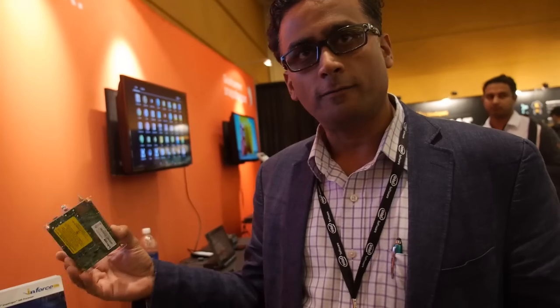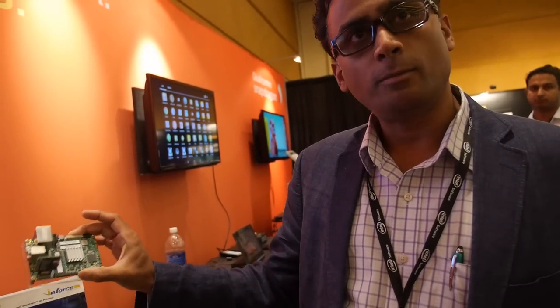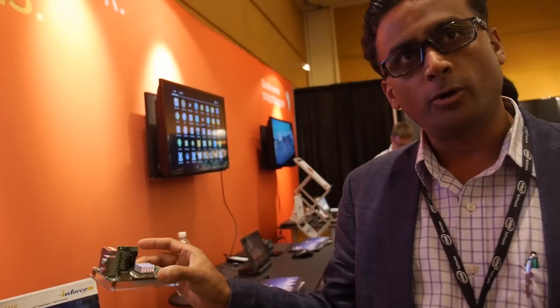The board costs $149. It's priced very attractively so that it helps the developer community to build devices and appliances. You can order it right from our website. This is a product-ready single-board computer.